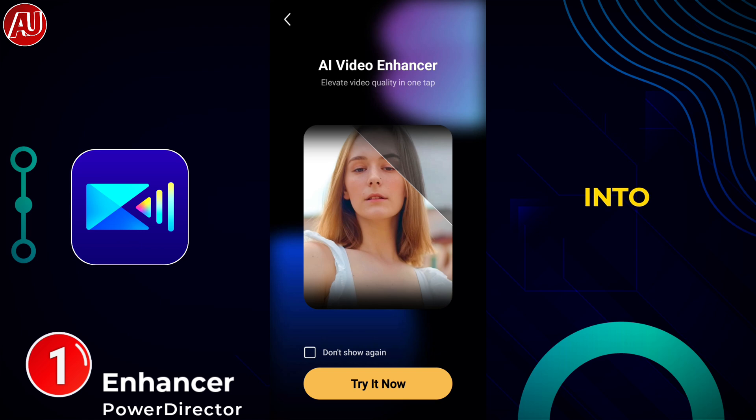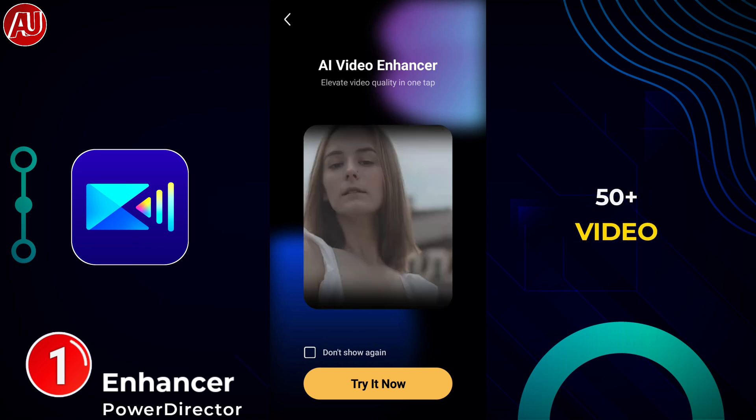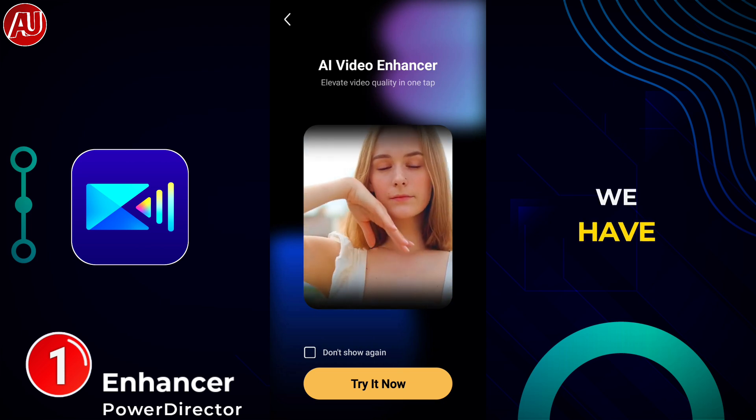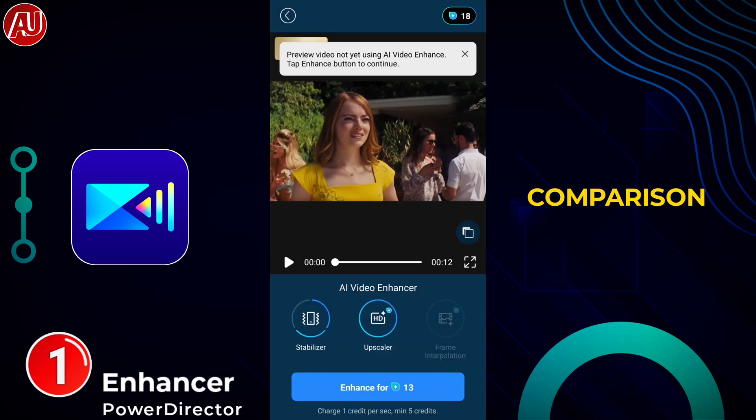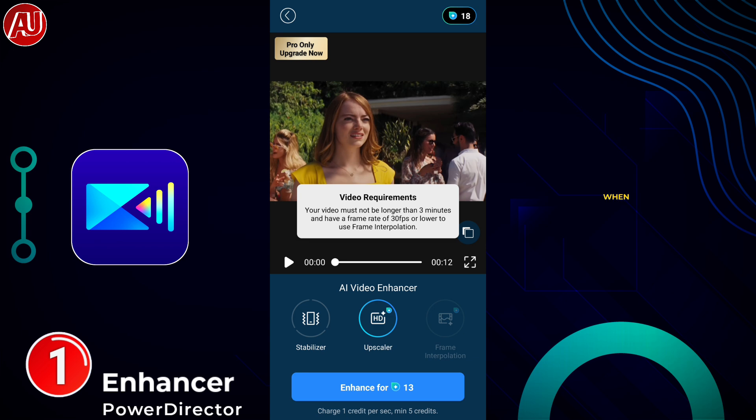Let's take a look into it. I am a creator on YouTube who has reviewed 50 plus video enhancers, and we have a separate combination of apps to make something like Topaz available on my channel. You can check it out to level up your content creation and creativity. In this app, when you select a video in the video enhancer feature...